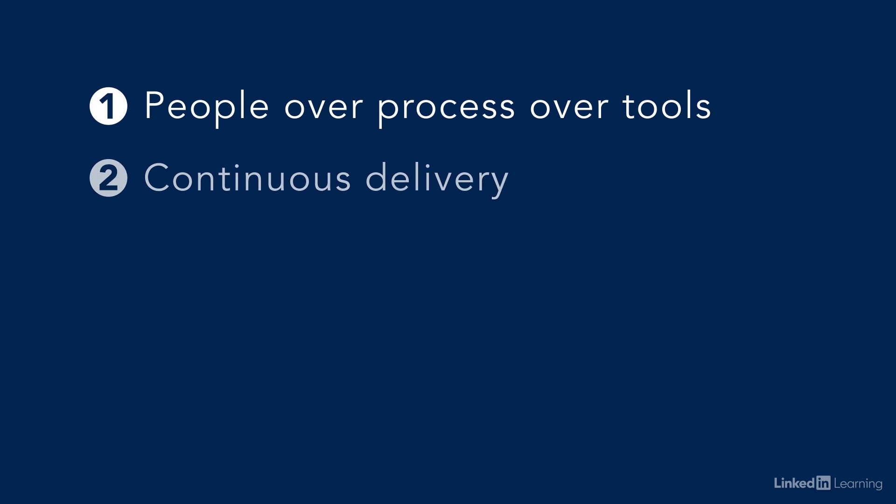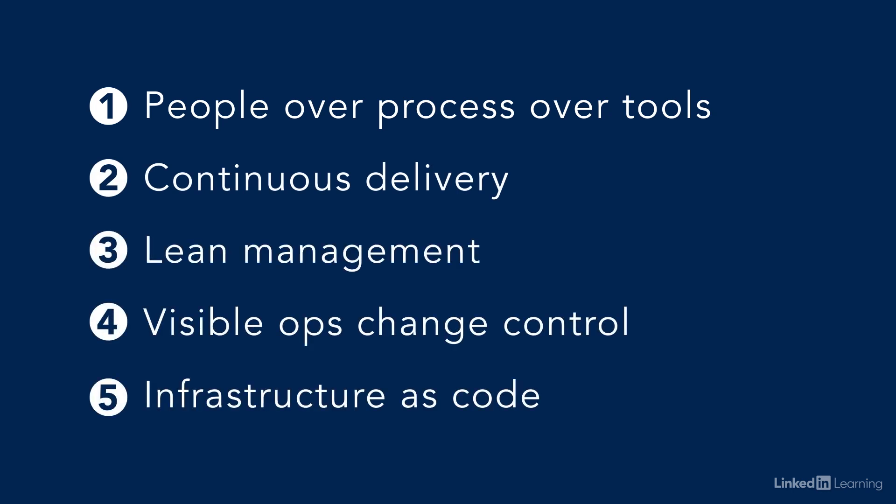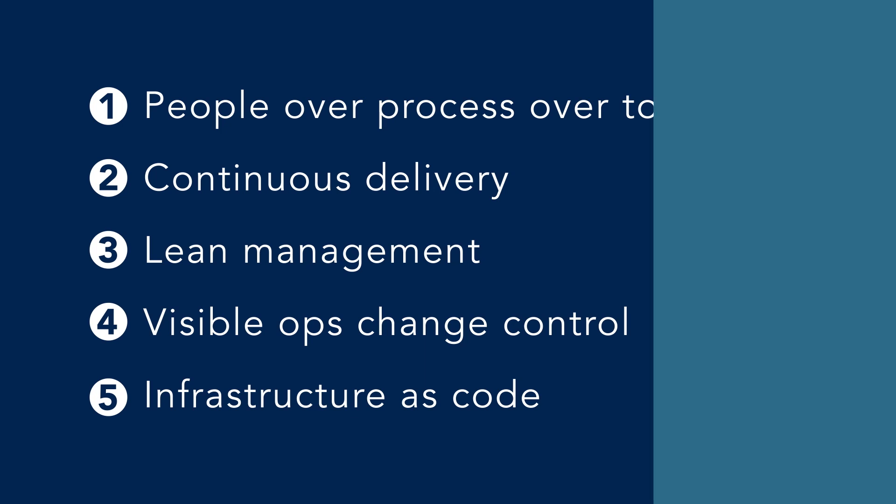These five key methodologies can help you start on your tangible implementation of DevOps: People Over Process Over Tools, continuous delivery, lean management, Visible Ops-style change control, and infrastructure as code.